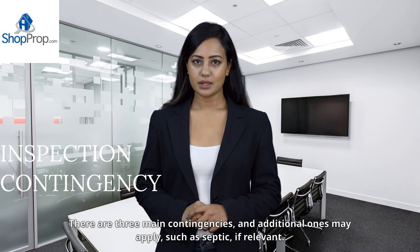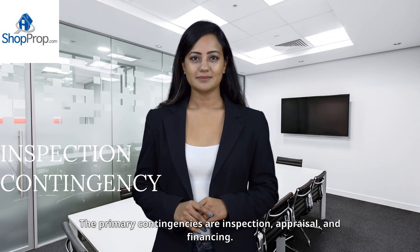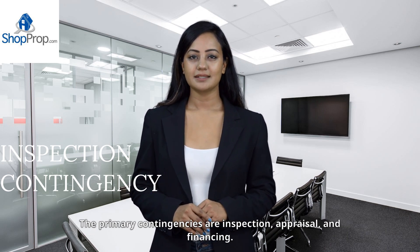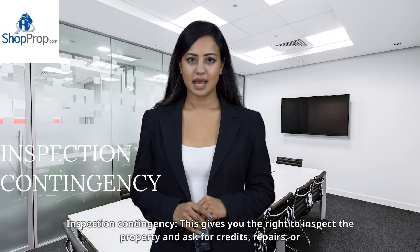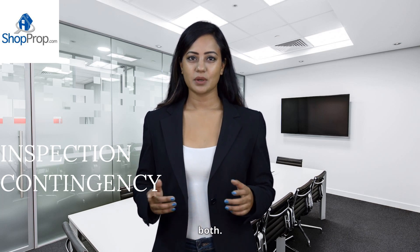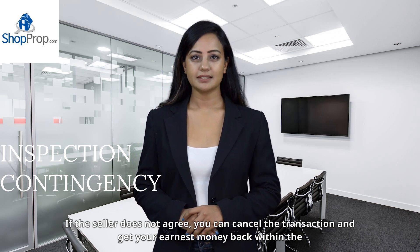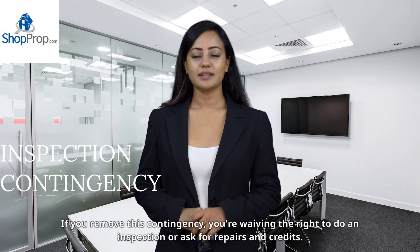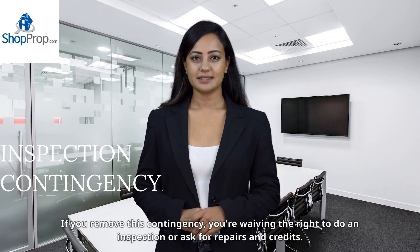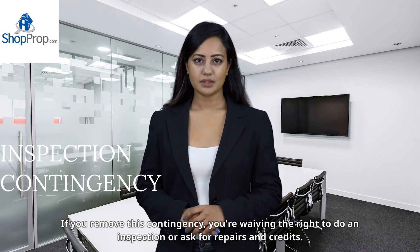There are three main contingencies — and additional ones may apply, such as septic if relevant. The primary contingencies are inspection, appraisal, and financing. The inspection contingency gives you the right to inspect the property and ask for credits, repairs, or both. If the seller does not agree, you can cancel the transaction and get your earnest money back within the specified time frame. If you remove this contingency, you're waiving the right to do an inspection or ask for repairs and credits.